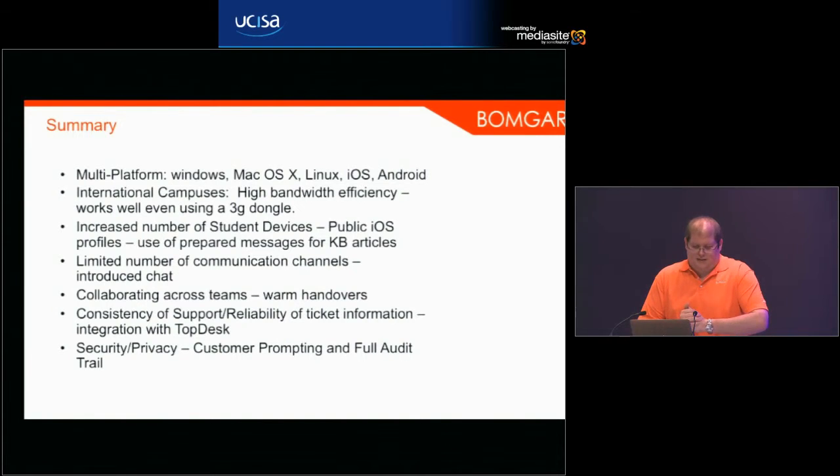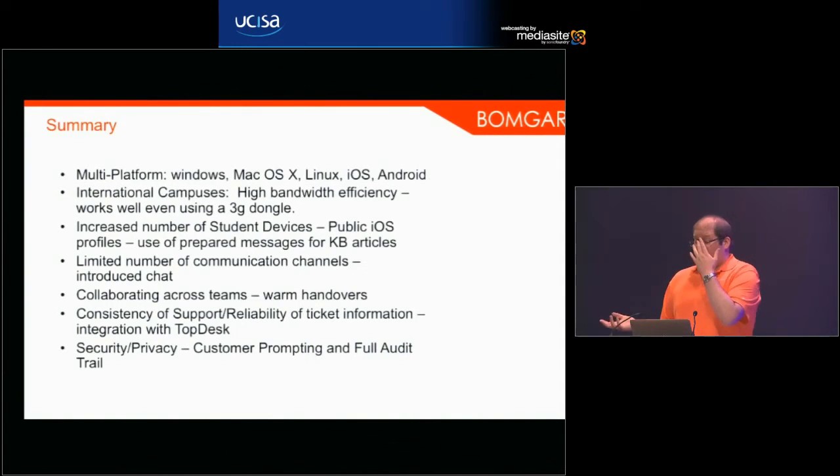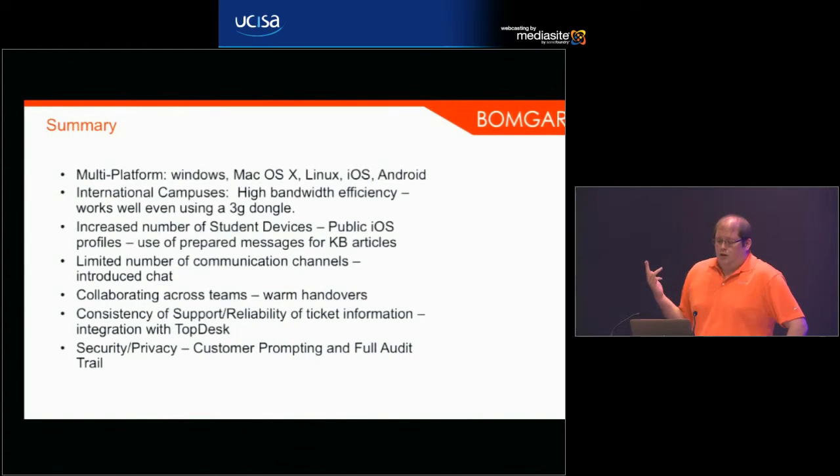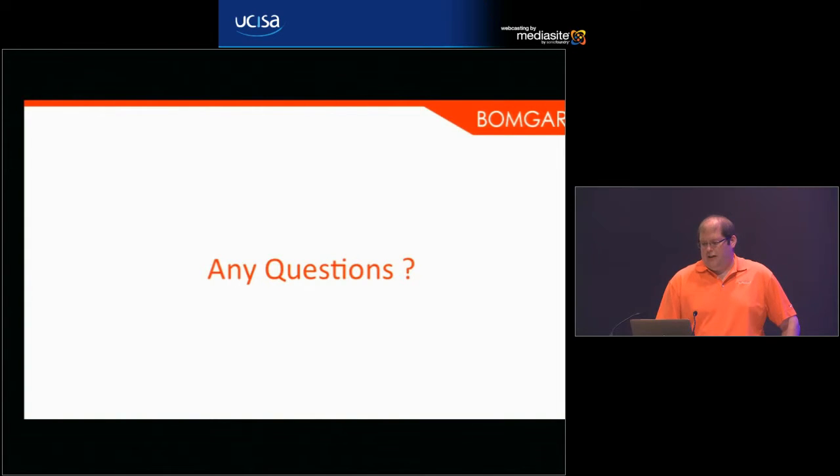Reliability of ticket information comes from the TopDesk integration. For security and privacy settings, Bomgar allows granular control over what technicians are permitted to do, with different permissions for different departments. You can also customize what the customer is asked when they accept a session — Reading opted for a blanket consent approach once connected, while some universities prefer to ask permission for each feature. It's a balance for each organization to decide.